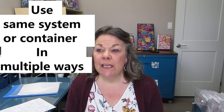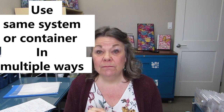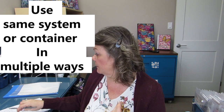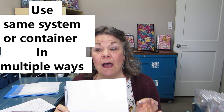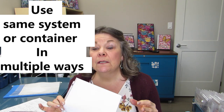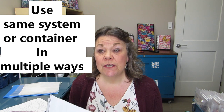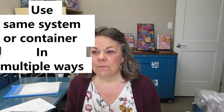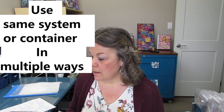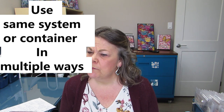Let's talk storage systems for a minute. I have about five or six storage systems I use throughout my entire studio, used in multiple ways. For instance, page protectors — I use these to store stencils, printables, and napkins. I'm using the same thing in multiple ways, so I have a stash of it and know I can continue to use it. I'm not having a different system for everything. I'm really happy with what I have in my storage systems, which I've tweaked over the years.